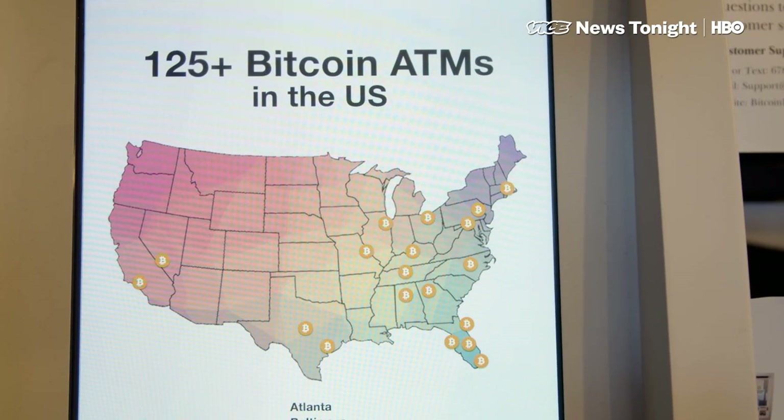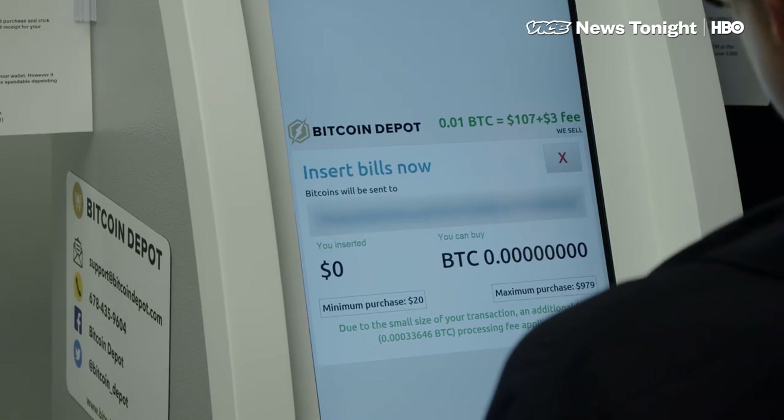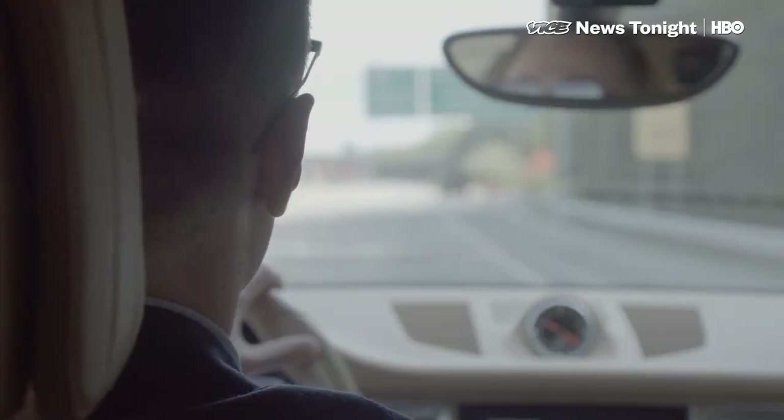That might be because they're shy, or it might be because they're shady. In the U.S., there's almost no federal or state monitoring of these transactions, which makes it hard to know if they're a portal for small investors or an easy way to launder money.